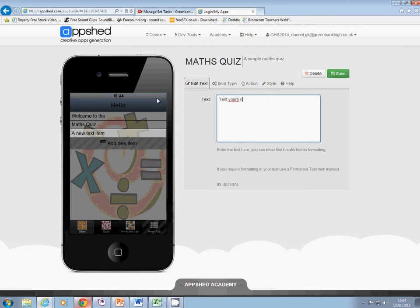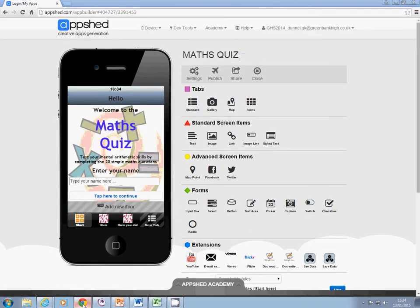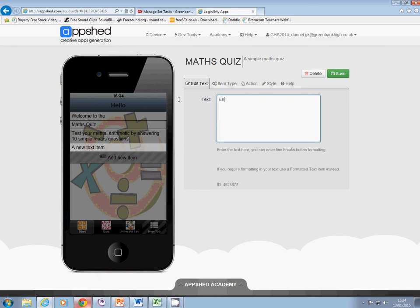Test your — I think I'll just make it '10 simple maths questions.' And finally, the last one — I don't want 'your name,' so the last one is 'enter your name.'